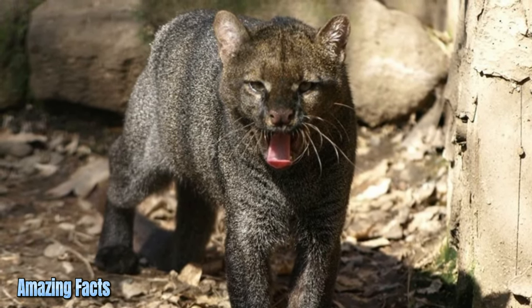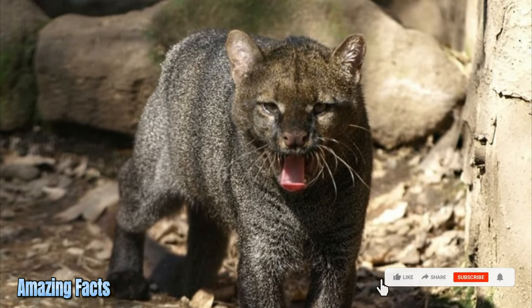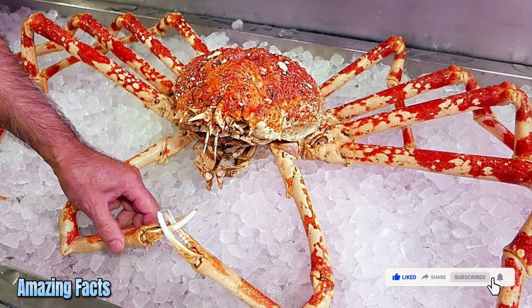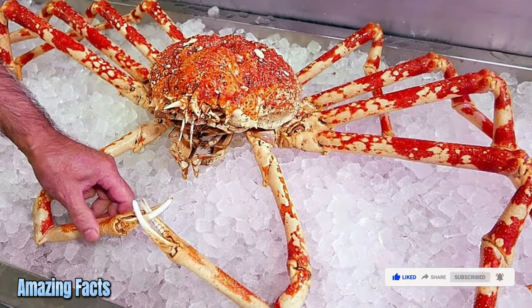Jaguarundi. The Jaguarundi is a wild cat native to Central and South America. It has a weasel-like appearance with a long body and short legs. Japanese spider crab. The Japanese spider crab is a giant crustacean that can grow up to 12.5 feet, most commonly found on the Pacific side of Japan.